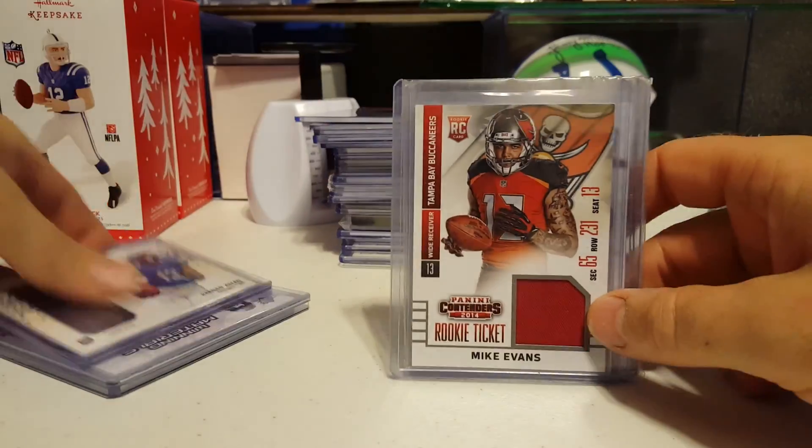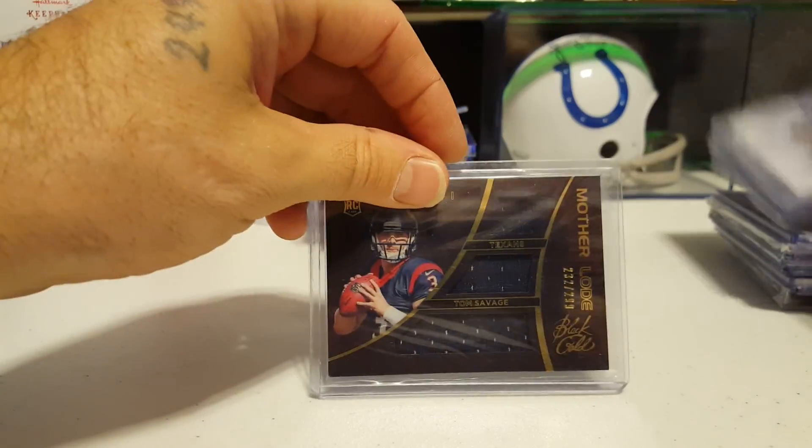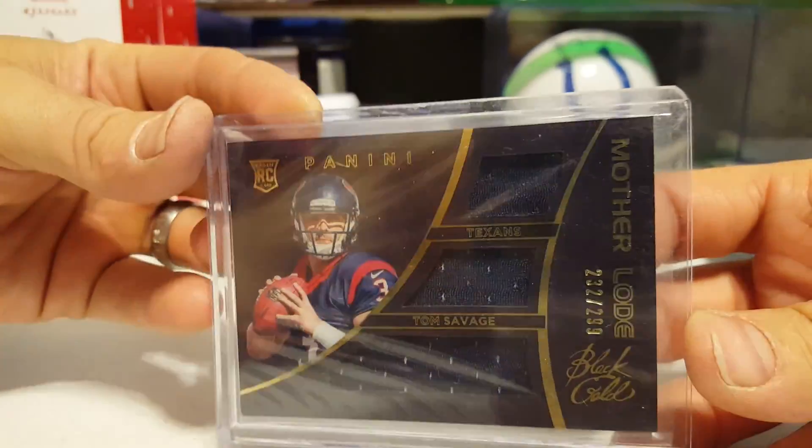Mario Williams. Mike Evans. Mike Evans. Keenan Allen. Mario Williams. And mother load — Tom Savage, three different jerseys all the same.